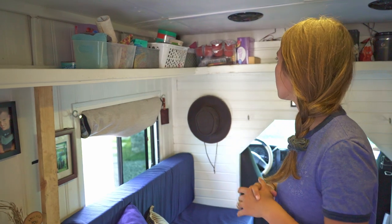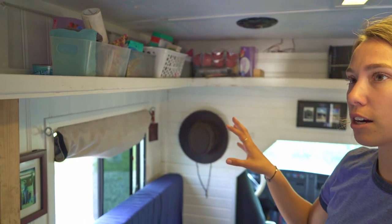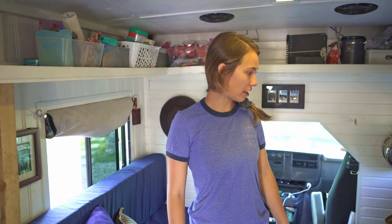We had tons of food and stuff on it when we first moved in here, so now that we've kind of lived in it for a while, today we spent the whole entire afternoon redoing everything, so you're kind of seeing a new and improved layout of where things go for us.